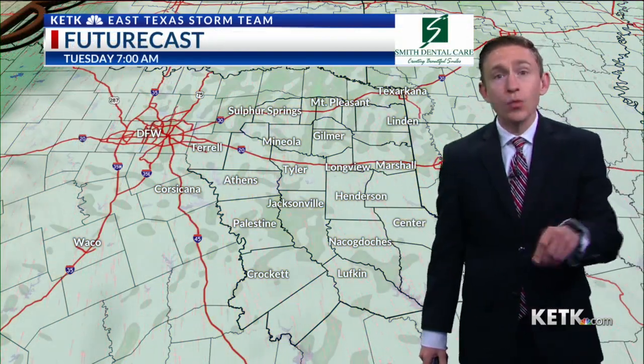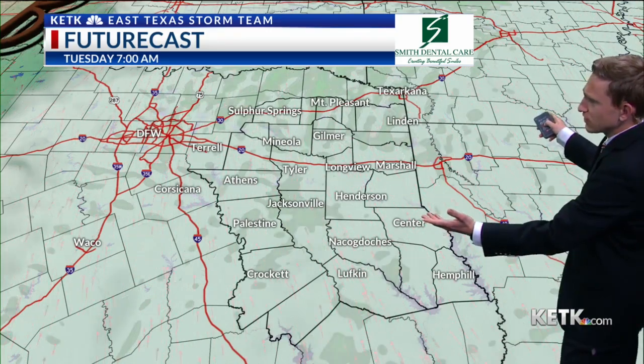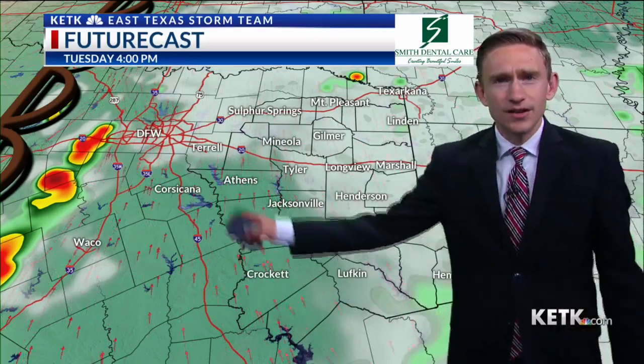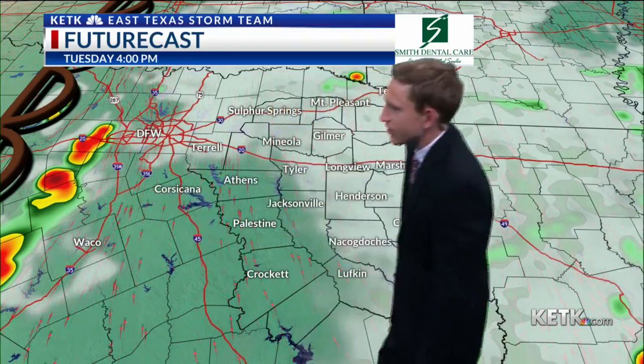Let's go ahead and talk about what that means on futurecast. Not a lot going on through about seven o'clock this morning — just a few clouds. If you're lucky, you might feel a raindrop, that's about it. Dry lines are out to the West, and you can see those supercells I was talking about just to the West of the I-35 corridor. Any of these can rotate and produce some large hail.